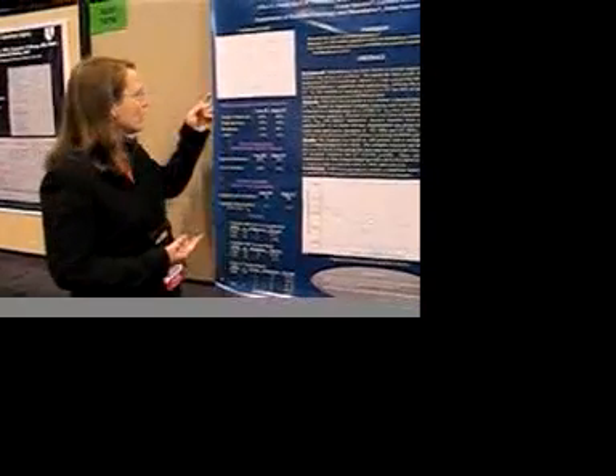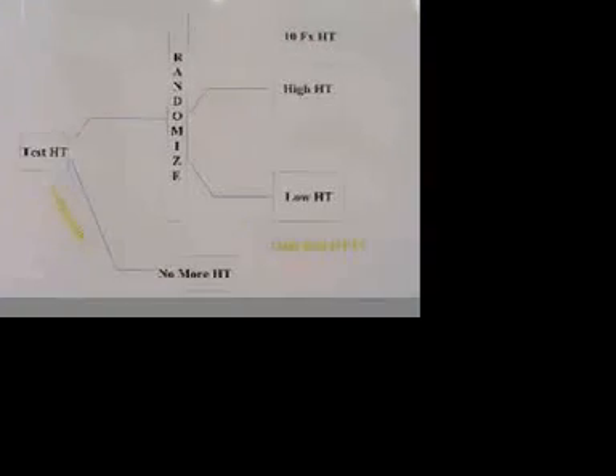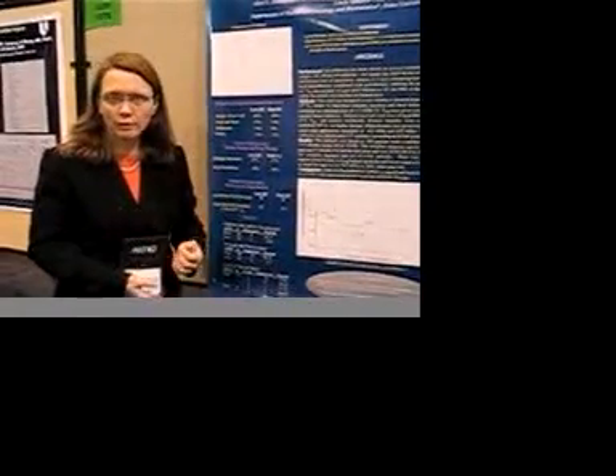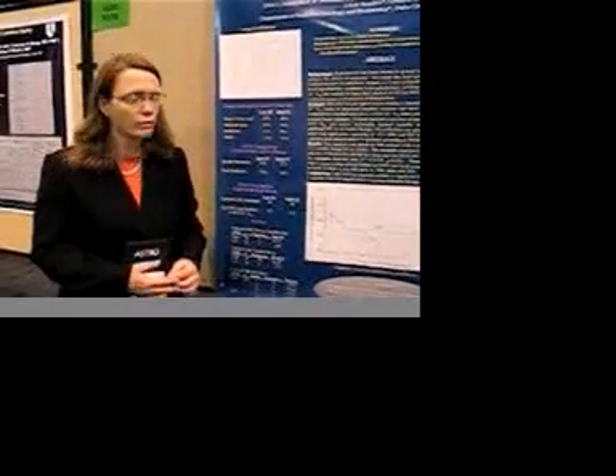What we did was test these patients to see if they were heatable, and the majority of them were, and we randomized them to twice-a-week hyperthermia with radiation versus radiation alone with no hyperthermia. The endpoints were clinical complete response at the end of treatment and duration of the response.